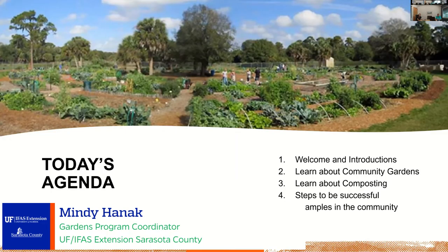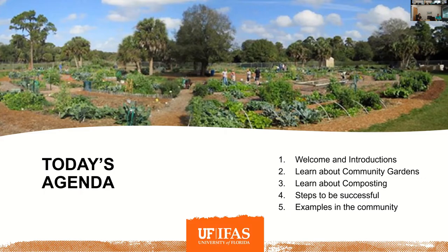Today's agenda: we'll do our welcome and introductions, Mindy will talk about the community gardens program, then I'll go into some of the composting programs here at the Extension. Then we'll both go back and forth on steps to be successful at implementing either a community garden or a composting program. We have examples from around the community. If you have questions, just type them into the chat as we go.